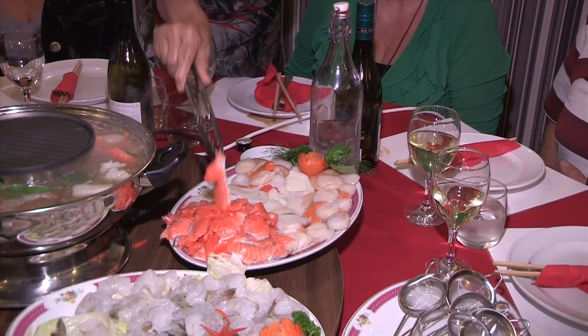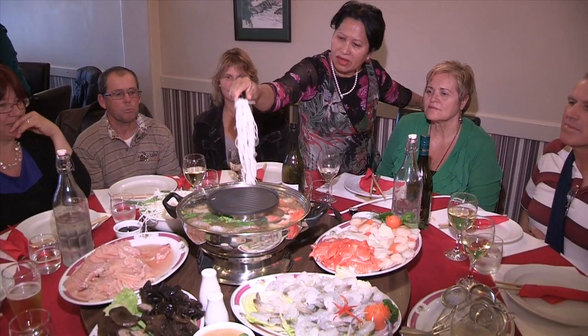At The Anchor Restaurant we have a wide range of beverages to choose from to accompany any Asian dish.